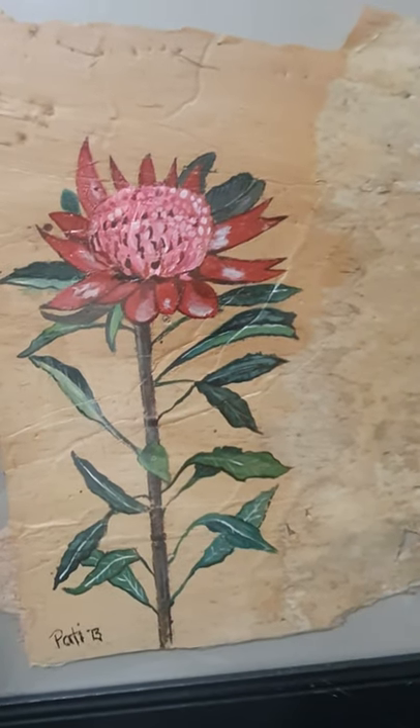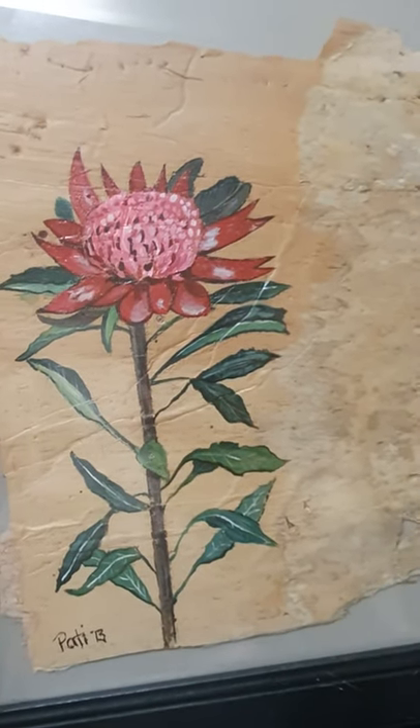And of course the waratah — the national flower of New South Wales, a beautiful plant. I hope you enjoyed these — I'll be posting more as we go, thanks for watching.